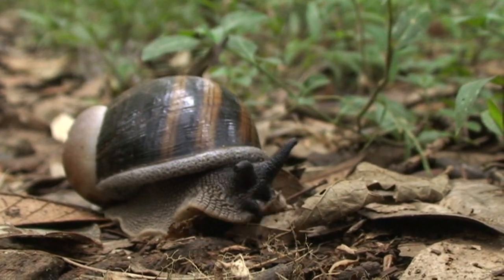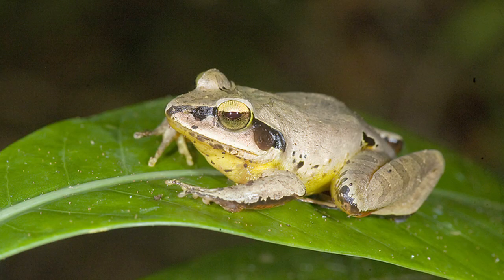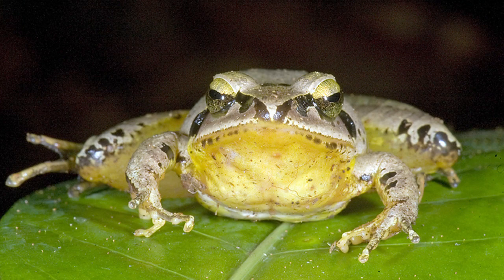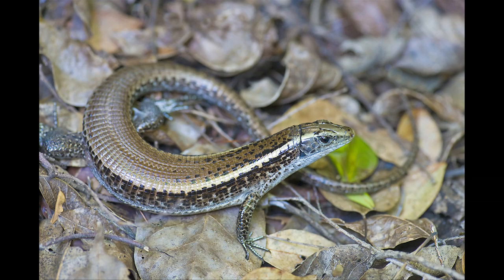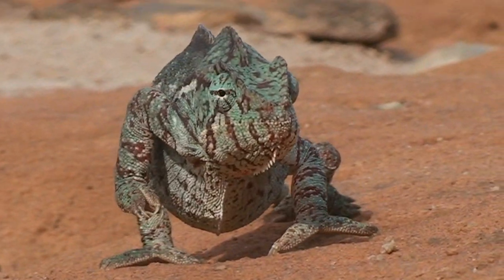Molluscs, amphibians, and reptiles are everywhere. Madagascar's endemic chameleons come in a wide variety of sizes, shapes, and colors.